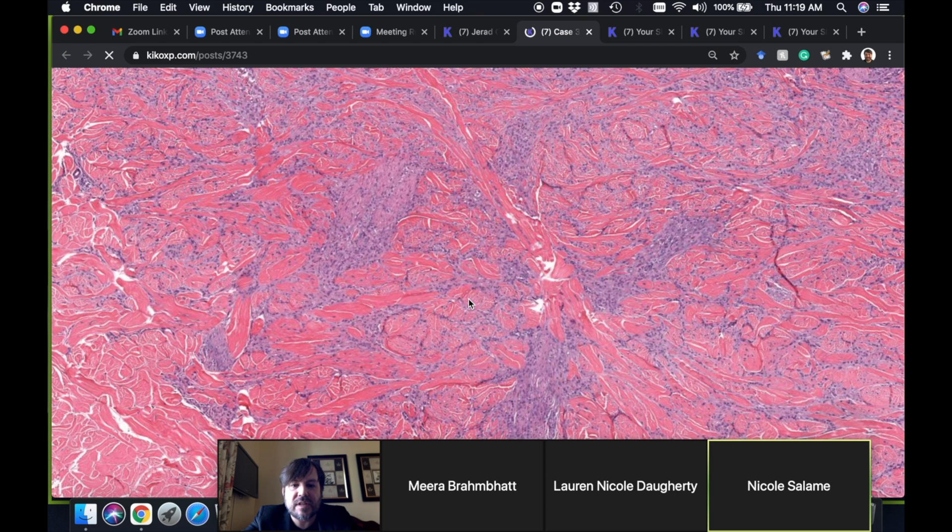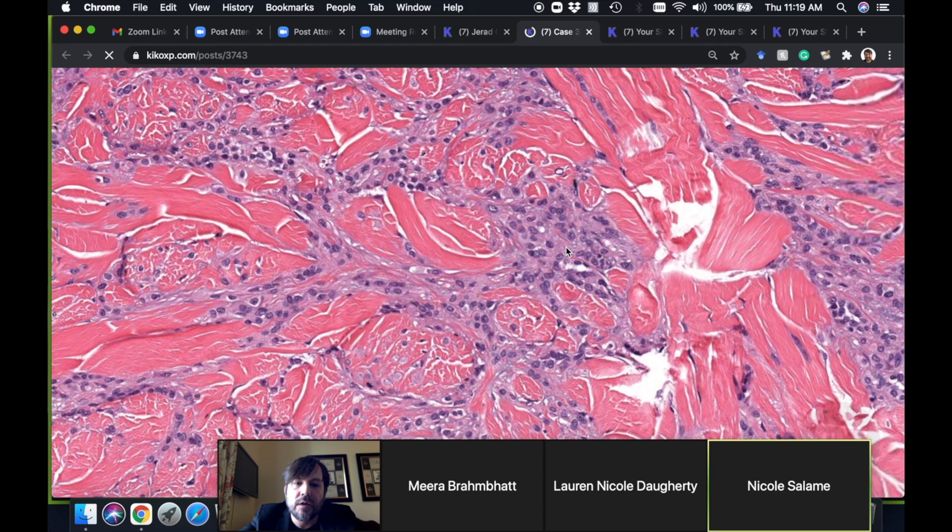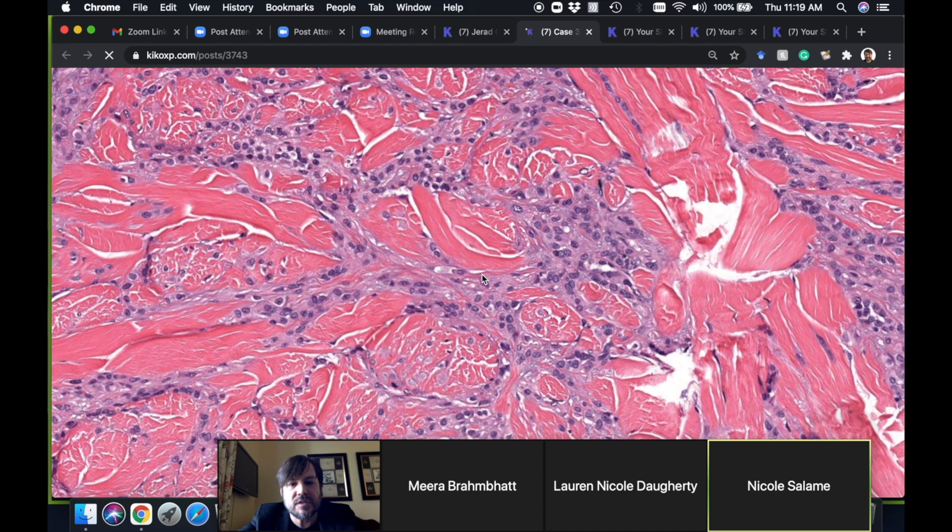Here we've got cells that are trickling between the collagen, just like in — what this actually came in as was 'rule out GA.' That's what it was sent in as. I'm inferring that there were annular lesions, but it was sent in as 'rule out GA.' But let me point something out as we go in closer — what the cells do. This is such a good case.